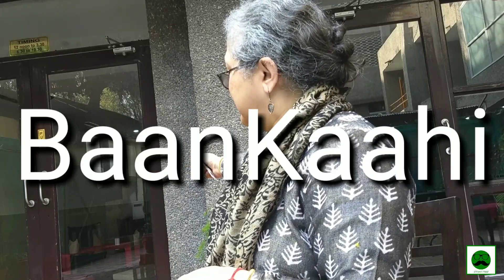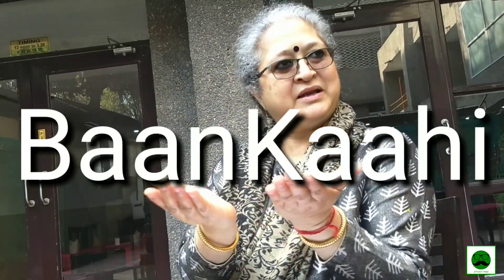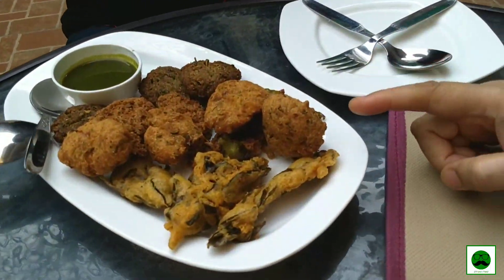If you go into this bit of the wall you'll find a table with a bell metal plate. It's a small version — I can't afford to buy the actual Baan Kaahi, it's frankly expensive. It's like a bell metal plate on a pedestal. In the old days, when the local zamindars or rajas would come, they would be served only on the Baan Kaahi.